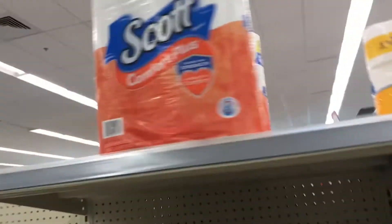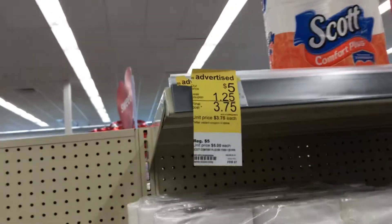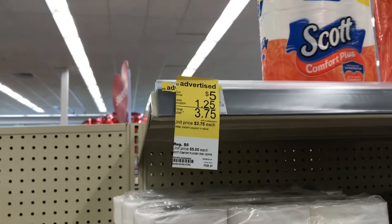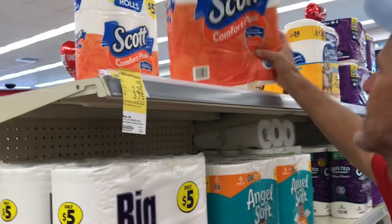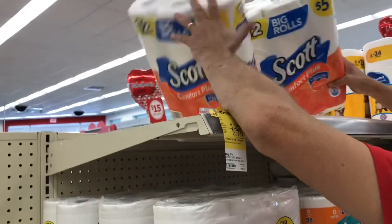We are at the toilet paper section and there are two of them. They are five dollars with a $1.25 IVC coupon. Les is about to ask me do we need both — yep, we sure do. So he is gonna put those in our buggy and then we are gonna head over to the laundry section.